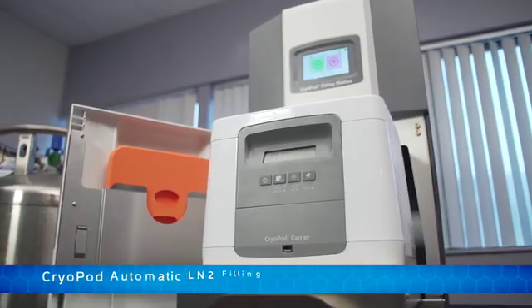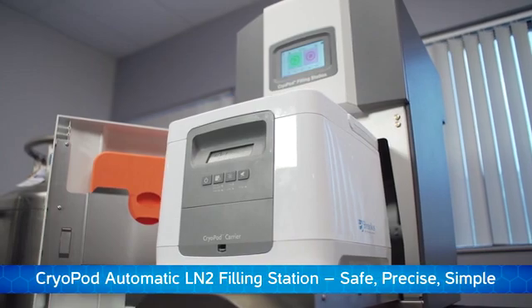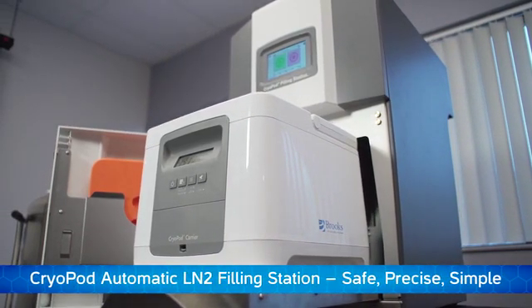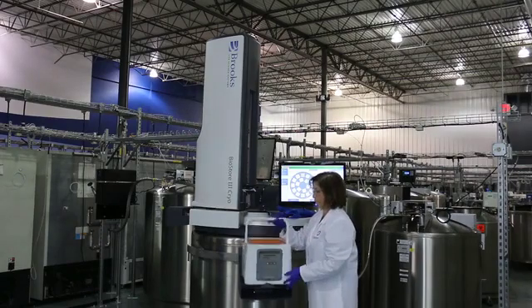Cryopods are charged in under 10 minutes with the filling station and provide four hours of vapor phase storage below minus 150 degrees centigrade. Included with the system are monitoring and alarm features to enable use in regulatory environments.